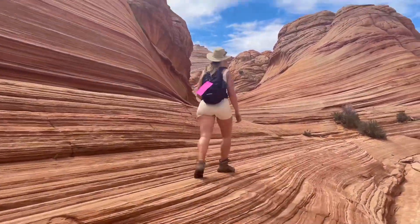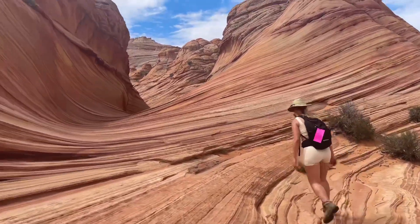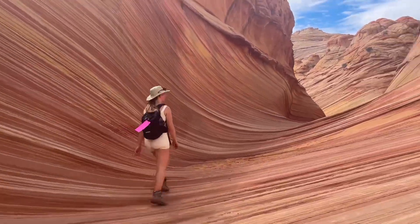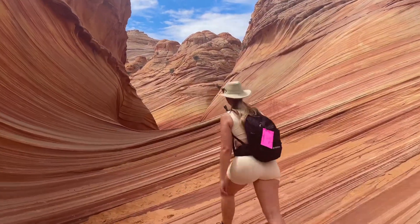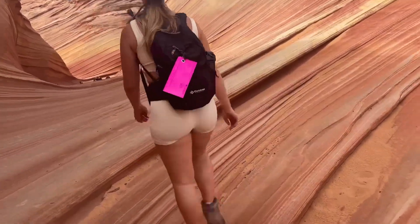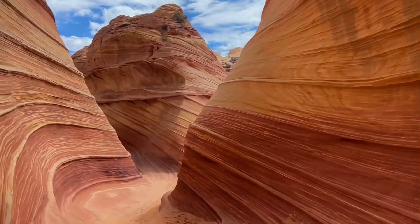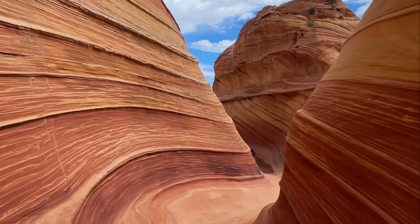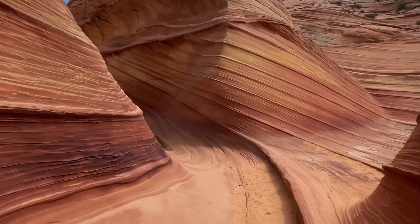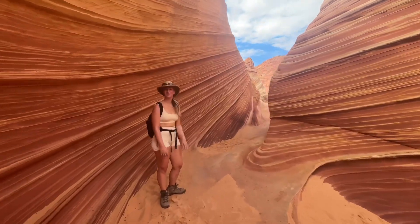Three short miles later we were there. And when I tell you that pictures and videos don't do this place justice, I mean it — pictures and videos do not do it justice. I was absolutely blown away. The colors in the wave were just insane. I thought it would mainly be a lot of oranges, but being there you could see reds and greens and purples and yellows. It was just absolutely insane and so worth all of the troubles to get there.